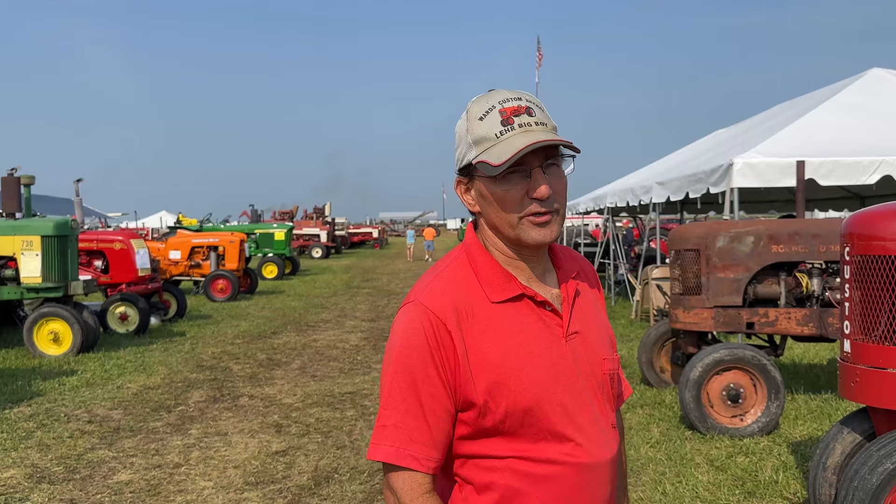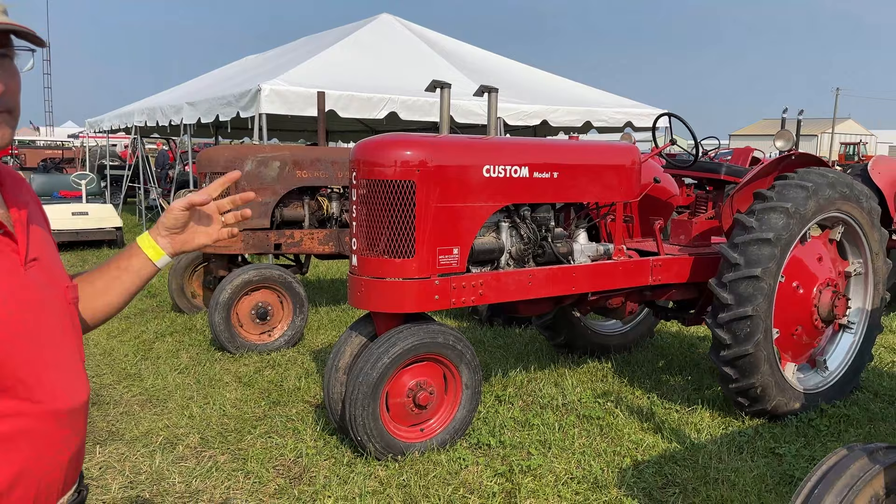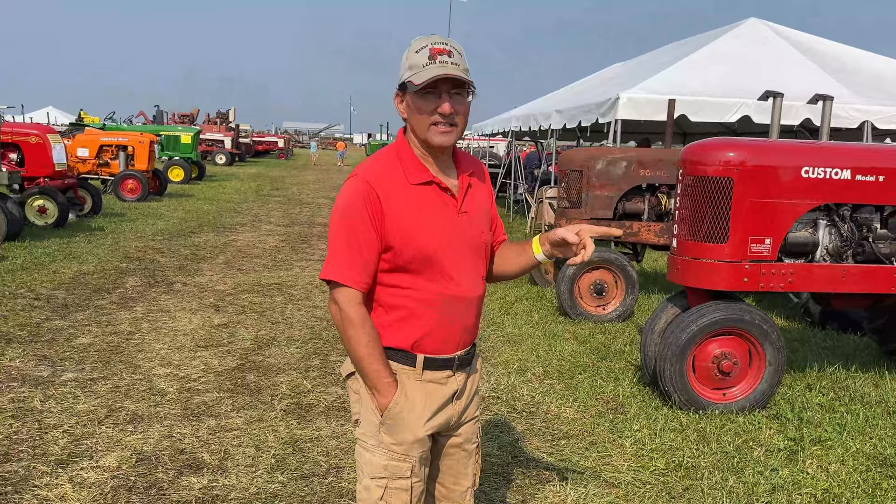And then it was a Chrysler engine — they all have Chrysler engines in them. There are three different sizes that they used. This one here used the 217. They were the industrial model — IND5. This tractor here has got the IND6 in it, which is a 230. It's the same block, same pistons, just a different crank — a longer stroke.